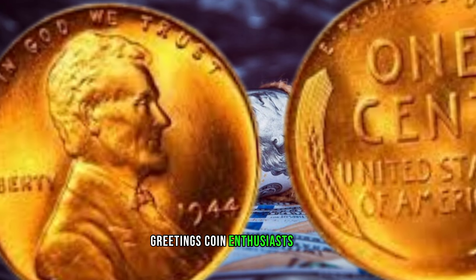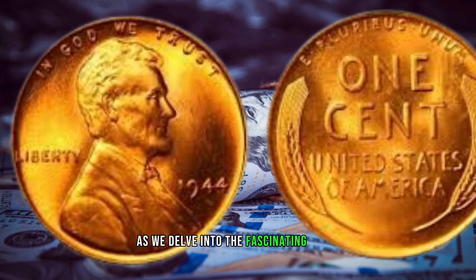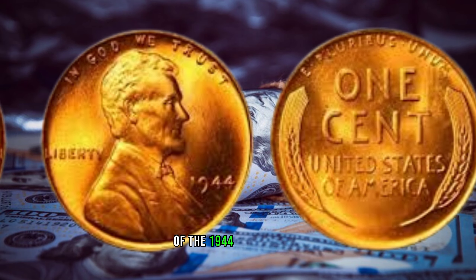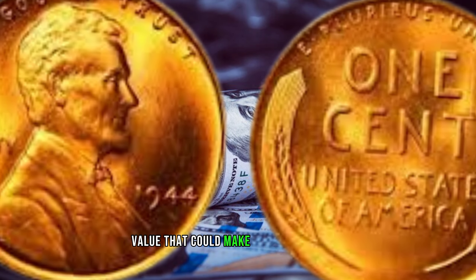Greetings, coin enthusiasts. Today, prepare to be astonished as we delve into the fascinating story of the 1944 wheat penny, a small coin with an extraordinary value that could make it worth millions.